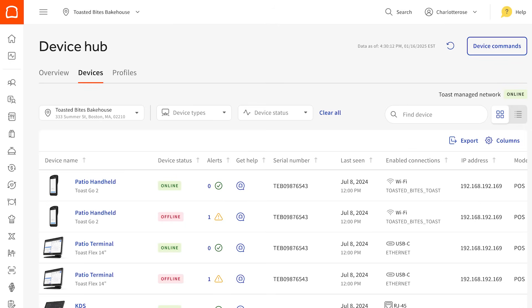Our new Device Hub gives you real-time visibility into all of your Toast hardware devices from one dashboard, no matter where you are. With a centralized overview of hardware, Device Hub helps manage device status, serial numbers, connections, and even provides alerts for visibility and troubleshooting. Check it out now in Toast Web by clicking on the link in the description.